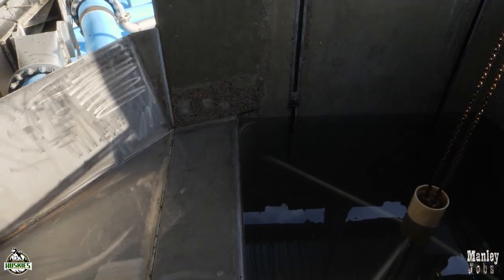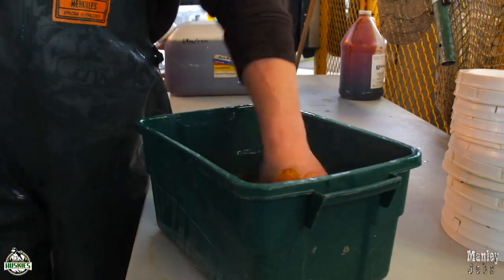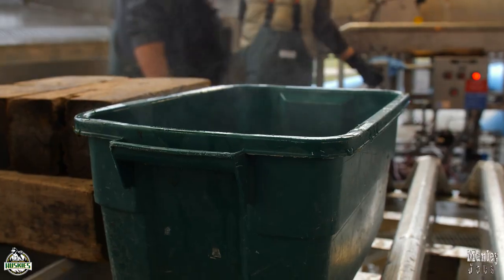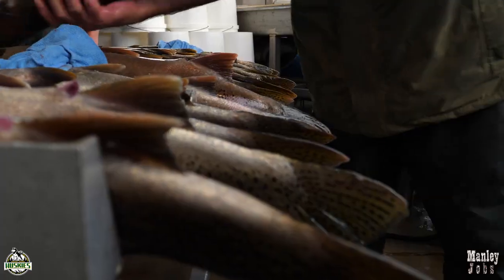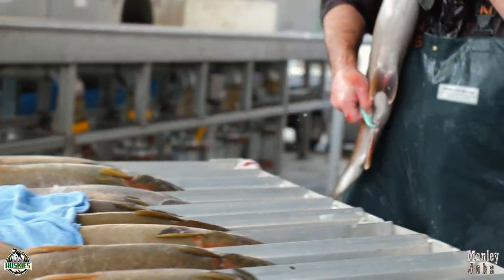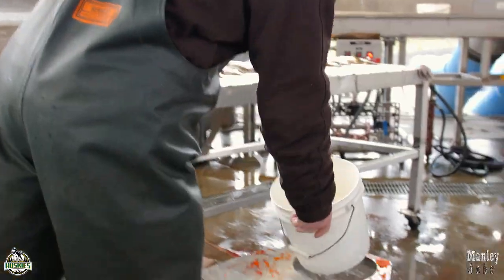And now it's the females' turn. This is a hand disinfectant we use while spawning — we're trying to limit anything that might infect the eggs and cause bad fertilization or affect the juveniles as they grow. All the males have been cleared out of the channel. We brought the females in and they've been anesthetized. We want to remove water from this process, so all the females are placed on the rack and dried off. We have a specialized knife to make an incision up the belly and remove those eggs.